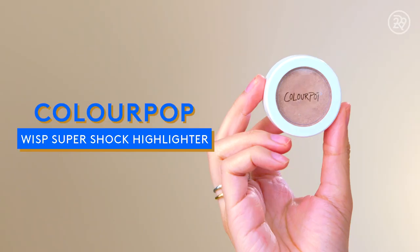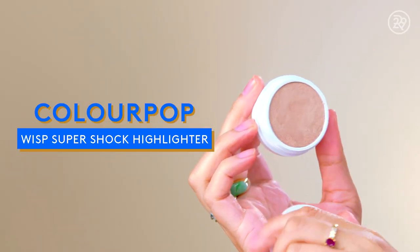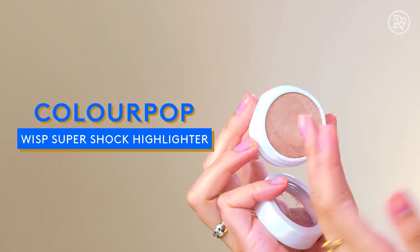Base is on, so I'm moving on to highlighter. I have a ColourPop product — this is ColourPop Wisp, a Super Shock highlighter. It has the coolest bouncy texture and I find it's best applied with fingers. Wisp is a very cool, interesting color — it's kind of champagne, kind of taupe. I think it would look good on a lot of different skin tones.